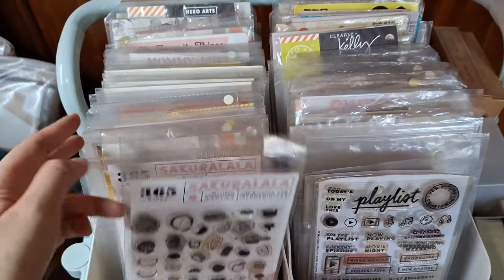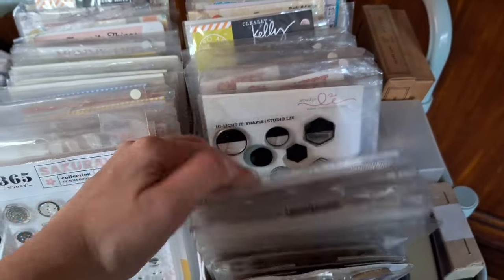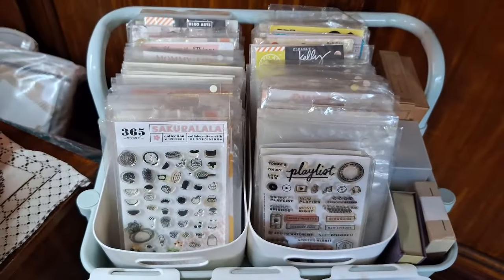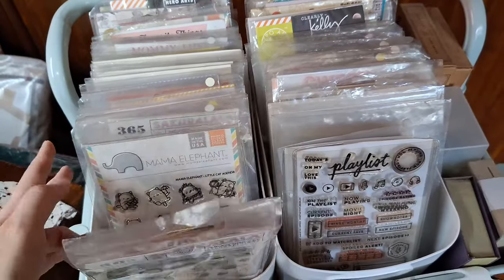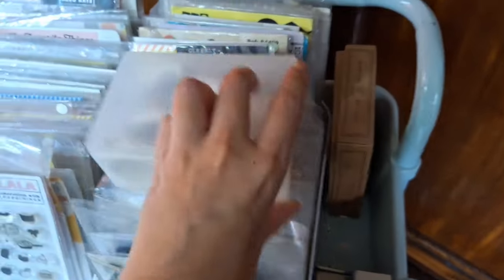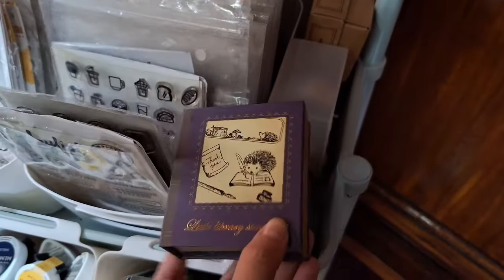On the top level of the cart, I place my most used clear stamp sets. I've tried different storage solutions for clear stamps in the past, like binders, but what works best for me is simply placing each set in a transparent plastic sleeve or keeping them in their original clear packaging, then storing them in plastic container baskets. This setup makes it so much easier to browse and quickly find what I'm looking for. Beside these two plastic containers, there's a small space where I've stored a Muji transparent box that holds my distress inks and wooden stamps in their original packaging.